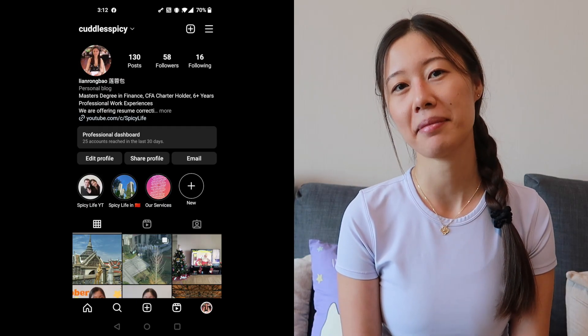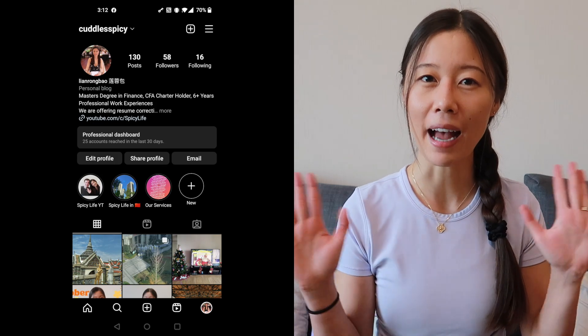All right, that's it for today's video. Leave me a comment down below on which outfit is your favorite, and don't forget to follow me on Instagram. I'll see you next time — bye!